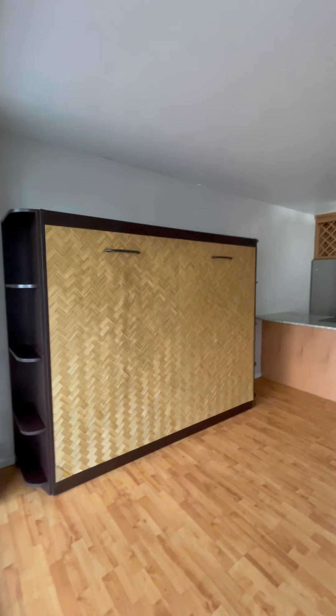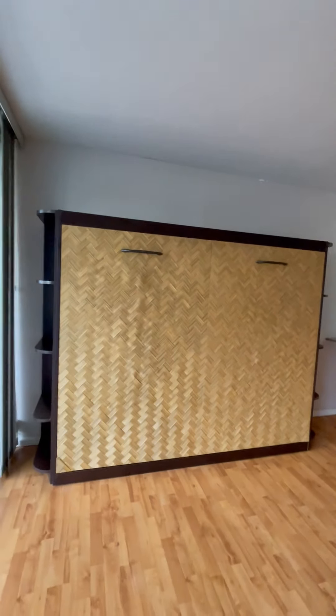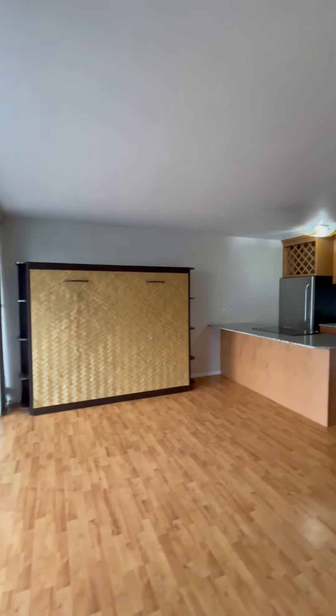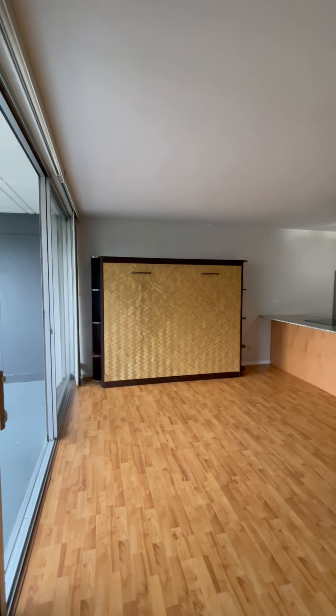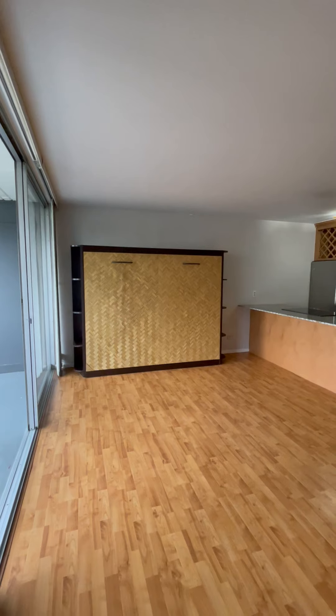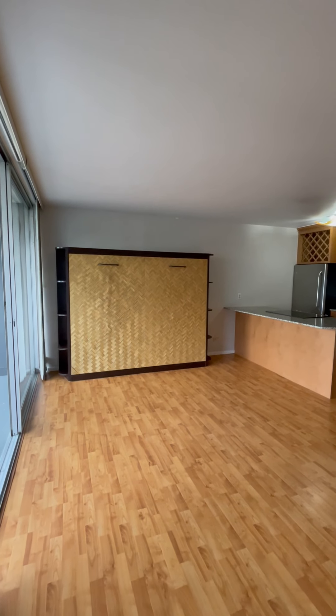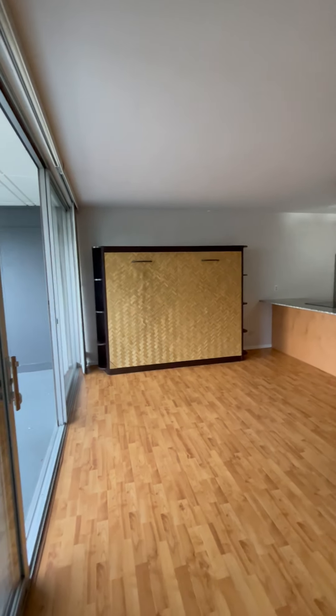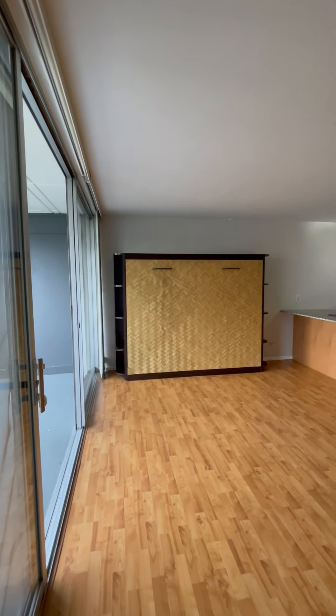This unit comes with a built-in Murphy bed. This is the only Murphy bed I've ever seen in any of our rentals over my 14 years with Performance Property Management. It's pretty cool — I believe it's a queen size. You would have to bring your own mattress; I don't think you need a box spring. It has some additional shelving and lighting on the sides.